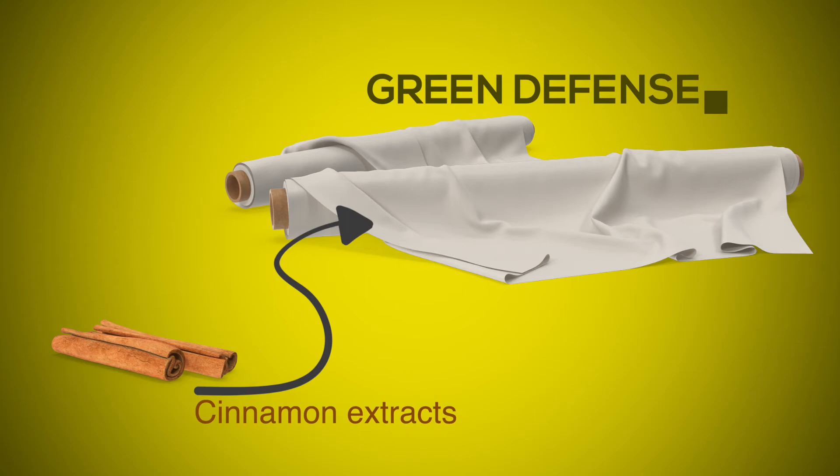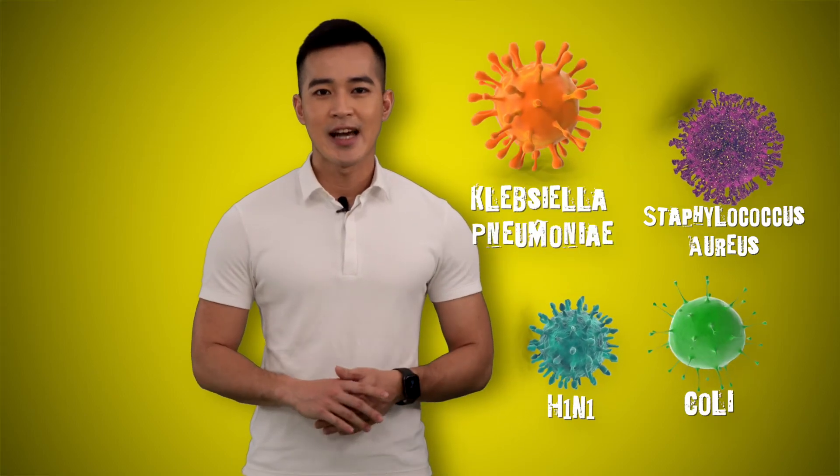We applied it into the yarn and found that it can work for H1N1, Staphylococcus aureus, Klebsiella pneumoniae, and E. coli.